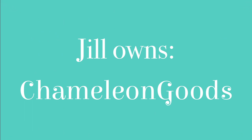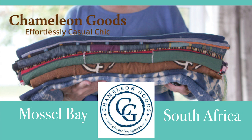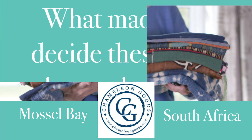My shop is called Chameleon Goods. It's a boho chic fashion and home accessories brand, all inspired by this continent, mostly the beautiful textiles that originate from here.